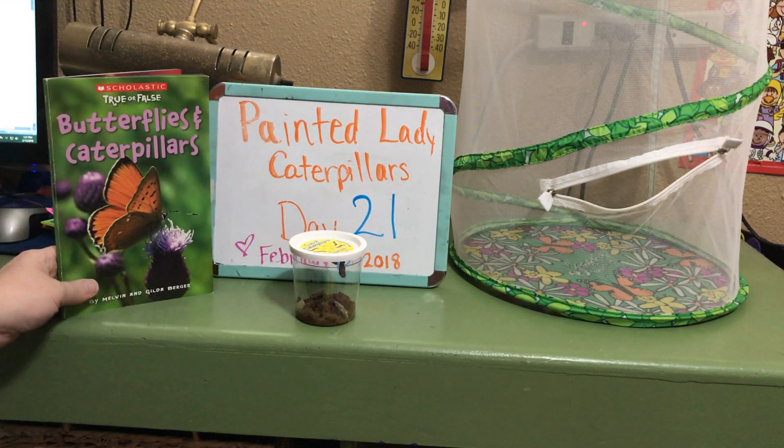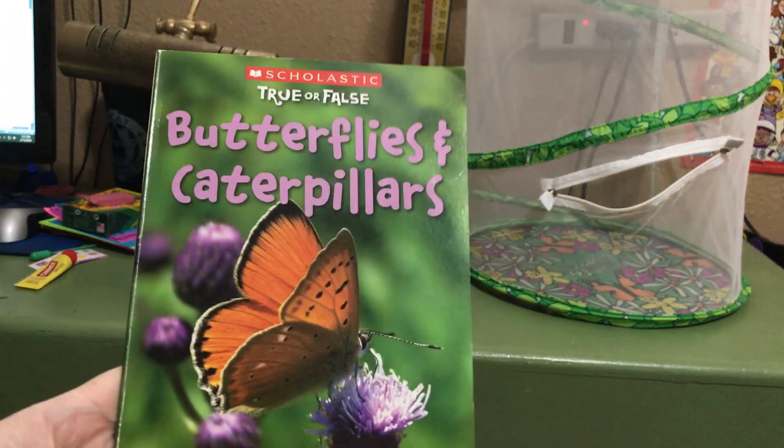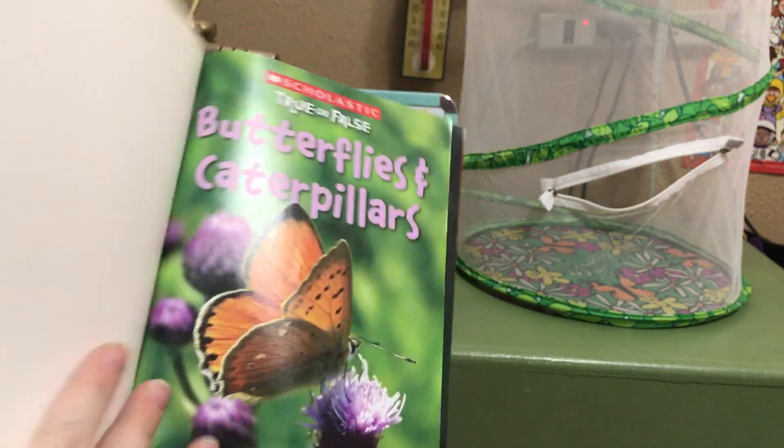We're about to move them into their home where they will come out of their cocoons. But before we do, we would like to read you another fact from Butterflies and Caterpillars by Scholastic — true or false.